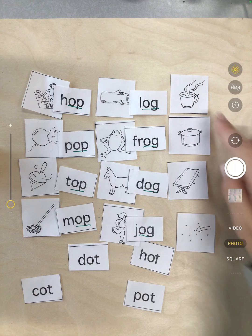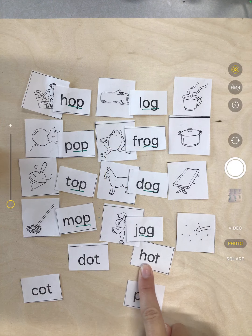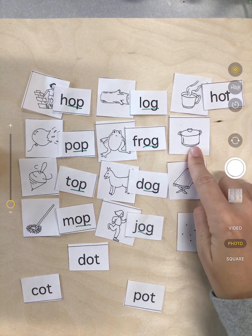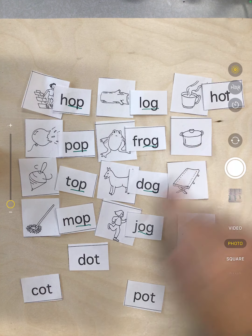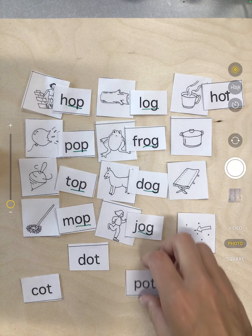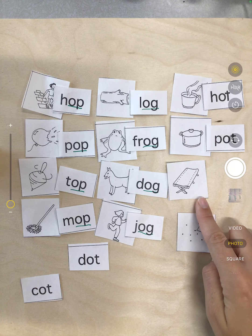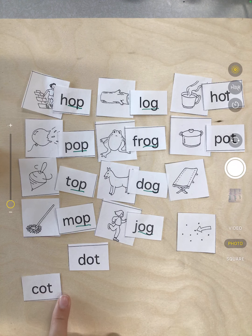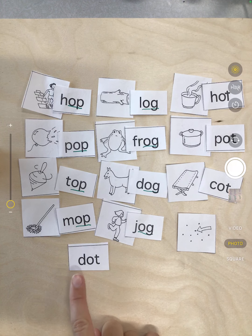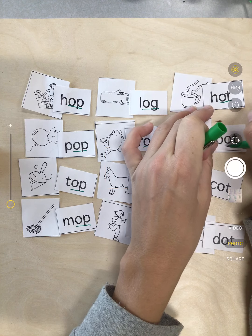Now for our last family, we're looking for hot — that h sound. Here's an h — hot. Next we're looking for pot — that p. Here it is — p, ot — pot. Next we're looking for cot — that c. Here we have it — c, ot — cot. And last, dot — d, ot — dot. And this is the ot family — that o, t.